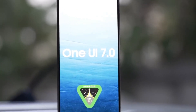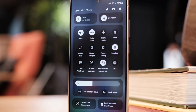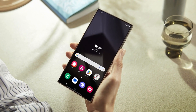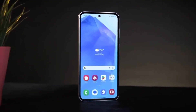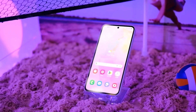On the software front, Samsung's One UI 7.0 is the smoothest, most refined iteration yet, with redesigned icons, an enhanced quick settings panel, and the introduction of the Now Bar. The user experience is nothing short of fluid and intuitive. Animations are smoother than ever, bringing a polished feel to every interaction with the device.